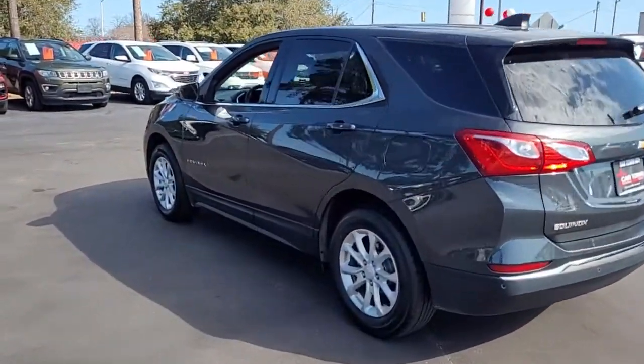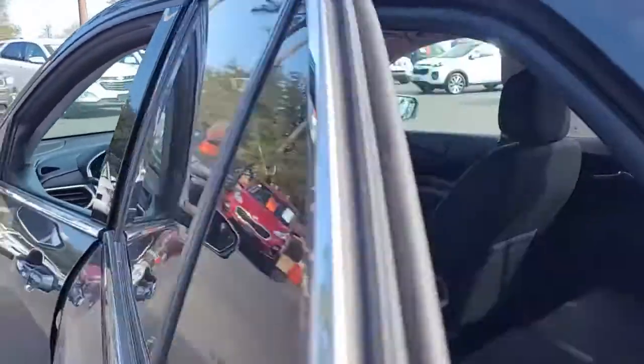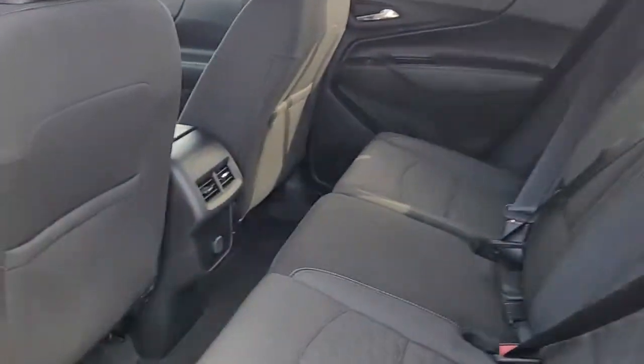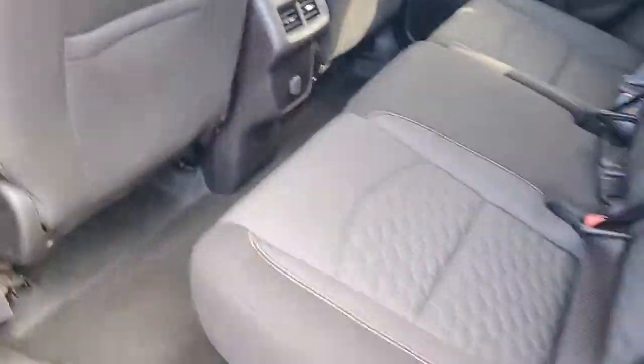Continuing on around. Let's look inside the back seat and see that you have a black interior with black and gray cloth upholstery. There's a port there for plugging in your electronic equipment.